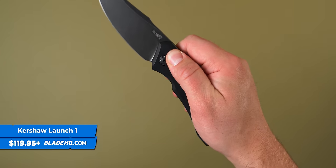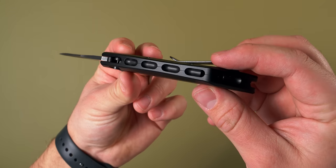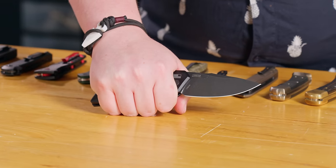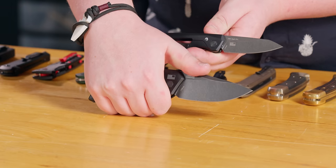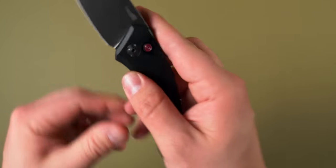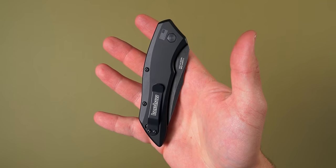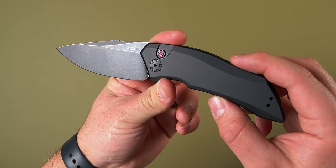Next up in the Launch series we have the Kershaw Launch 1. A lot of people would see this and think tactical, but I think it's a great outdoor knife because the handle fills out nicely in my palm and look at the tall blade. Compared to the Launch 11, they both have the same blade stock thickness, but the taller blade gives you a thinner grind and thinner edge — great for carving feather sticks, skinning, or slicing. USA-made CPM 154 steel, anodized aluminum handle — this might be my favorite of the Kershaw Launch series, starting at $119.95.